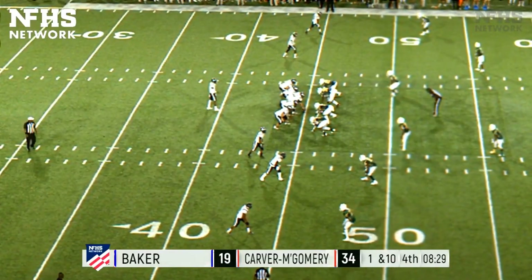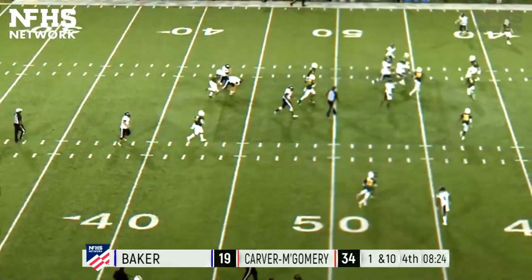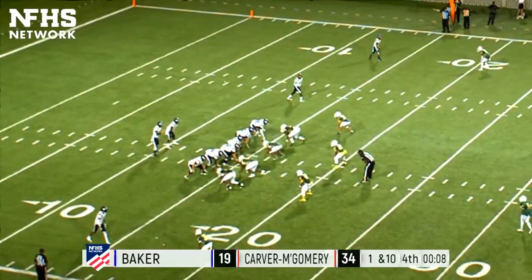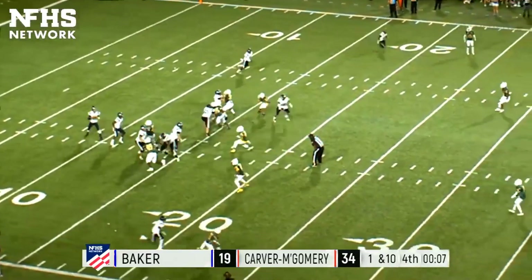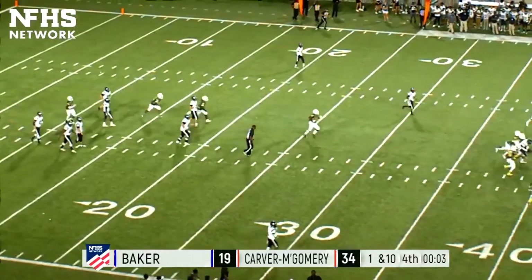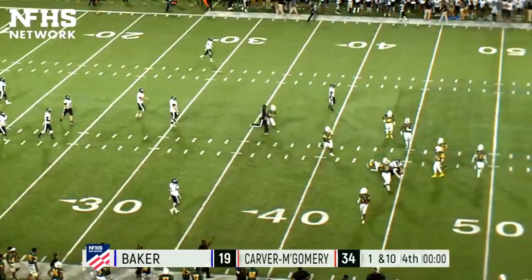First down, empty backfield, he drops back, going to run it himself — first down, he'll get to the 45. Eight seconds remaining, the last play of the game. Summerlin throws to Cade Collier, pass is caught, he's still on his feet, and he gets tackled down. Time expires.